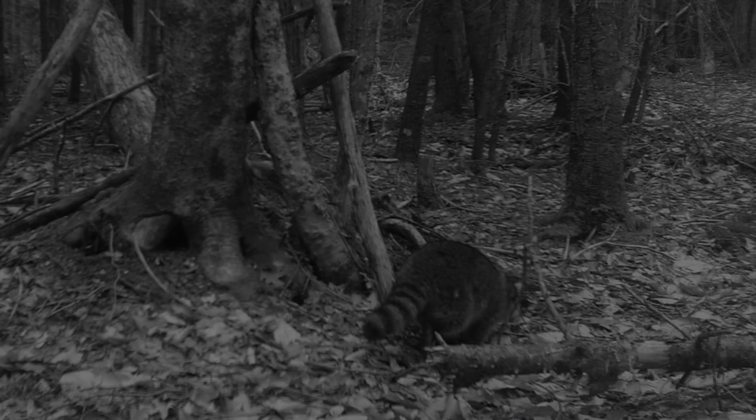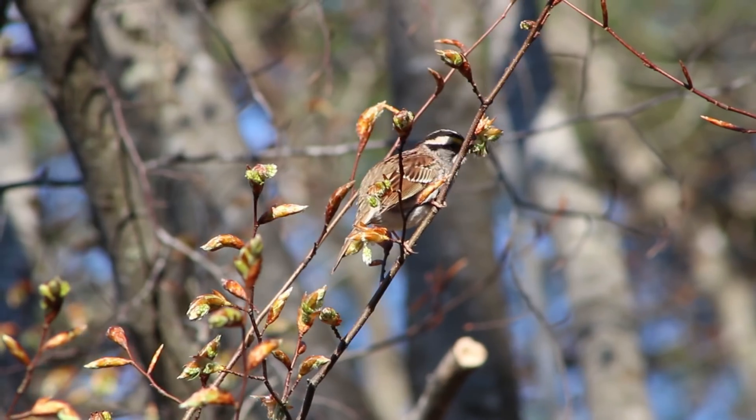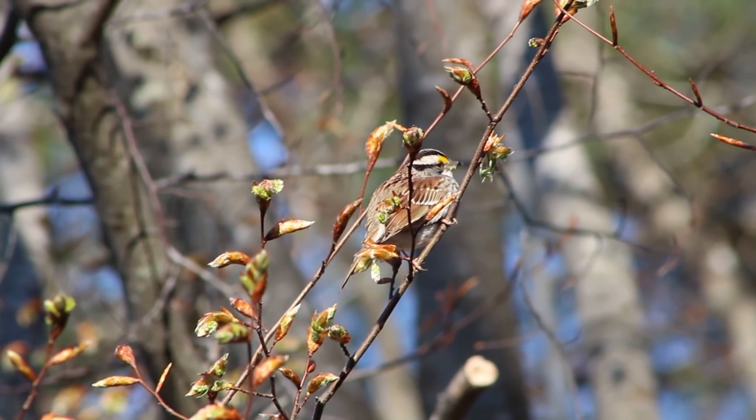Imagine if you only came out after dark, were colorblind, and depended on your nose and ears to see the world. That's how most mammals live, and that's why it's harder to get to know them than, say, birds, which are active and conspicuous during the day.